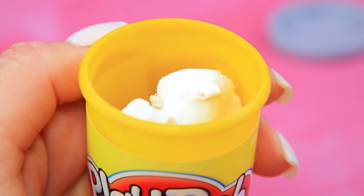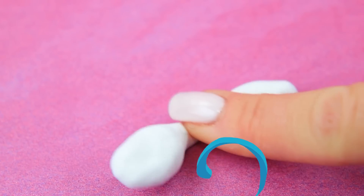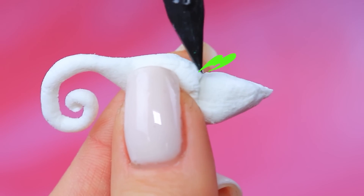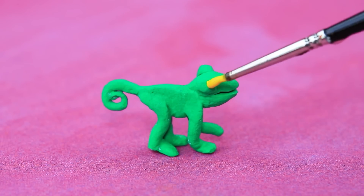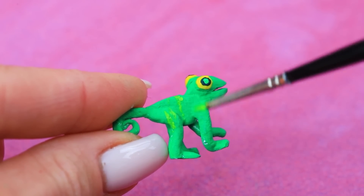Yay, Play-Doh! Knead it. Make a chameleon body. Sharpen the details. Add eyes. Tint the scales.